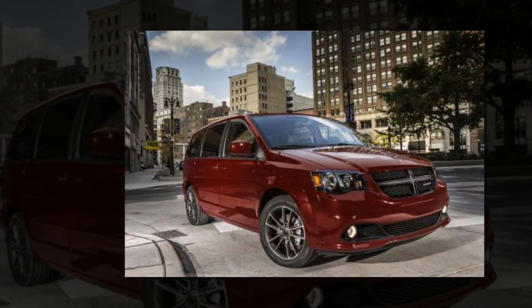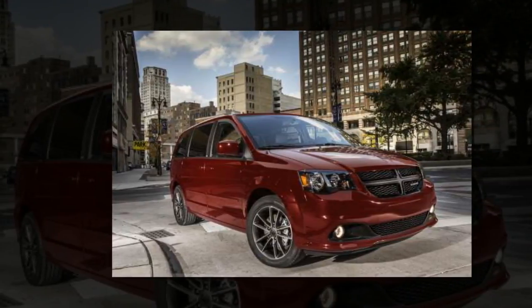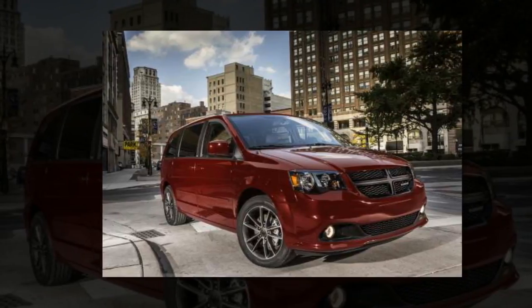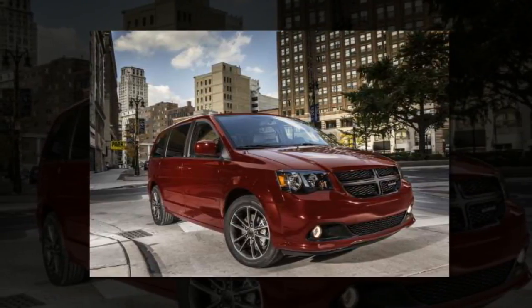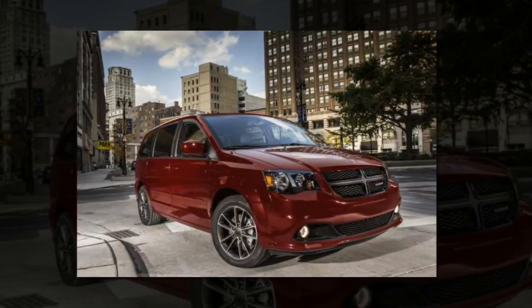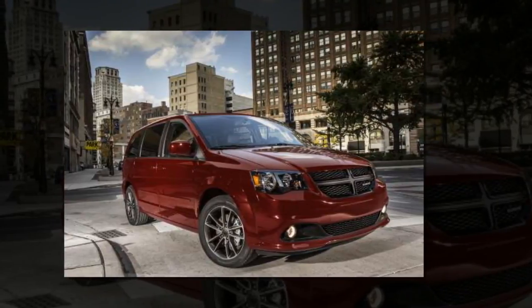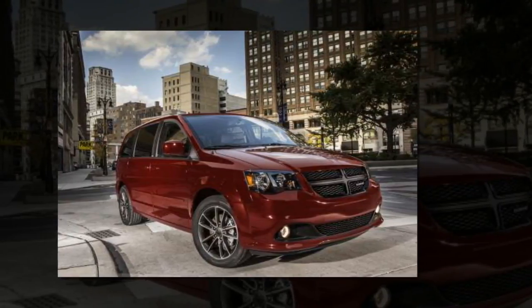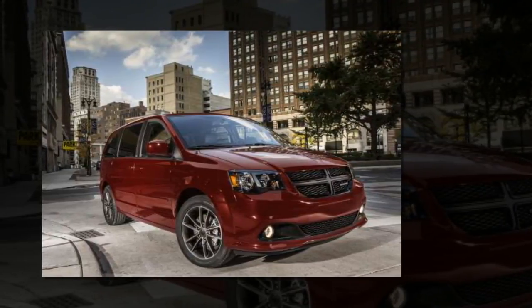#5: 2018 Dodge Grand Caravan — $25,995. U.S. News score: 7.0/10. The Dodge Grand Caravan is the least expensive vehicle on this list, but that price is largely due to its age. This platform has been on the market since 2008, and despite a 2011 update, it has gone largely unchanged for nearly six years.